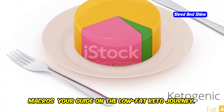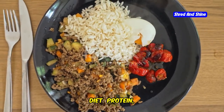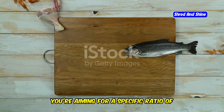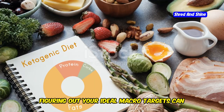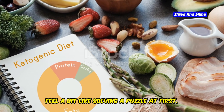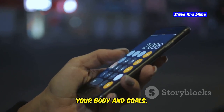Let's talk about macros — short for macronutrients. They are the building blocks of your diet: protein, carbohydrates, and fats. On low-fat keto, you're aiming for a specific ratio of these macros to keep your body in a fat-burning state called ketosis. Figuring out your ideal macro targets can feel a bit like solving a puzzle at first, but there are plenty of online calculators and resources available to help you determine the right amounts for your body and goals.